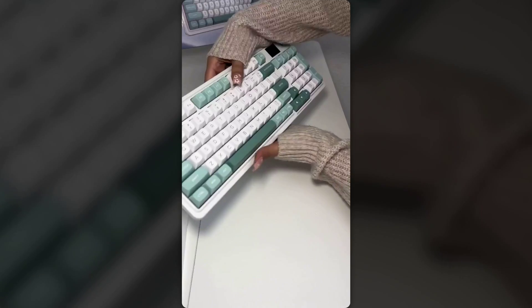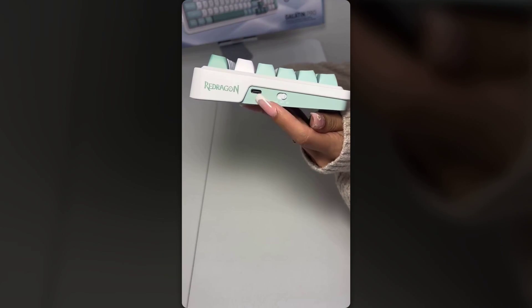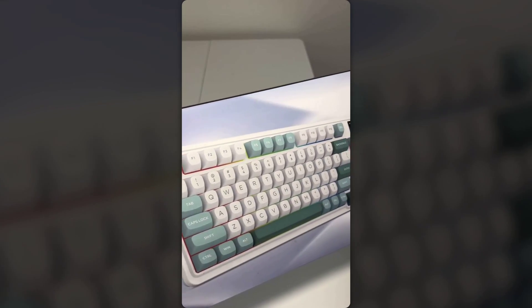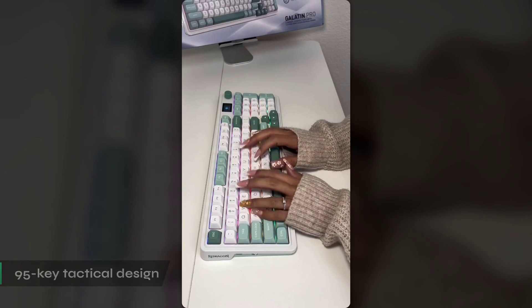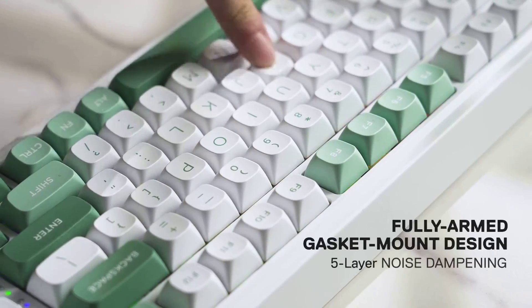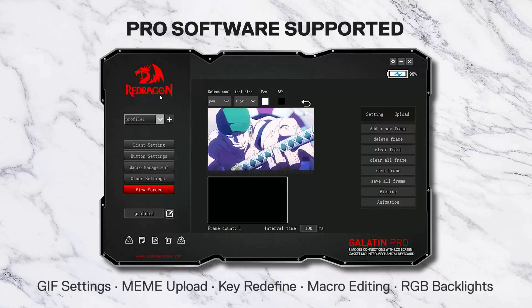Next up is the Reed Ragon K7019 Wireless Gasket Hype Screen. What really caught my attention was how this takes the screen concept and makes it genuinely practical for daily coding work. That 1.41-inch TFT Info Island display shows connection modes, battery levels, typing status, and custom GIFs, but it feels more focused on useful information. What sets this apart from those 75% layouts is the 95-key tactical design — you're getting nearly full-size functionality while still saving about 20% of your desk space, keeping your number pad and function keys for coding workflows that rely on numeric input.